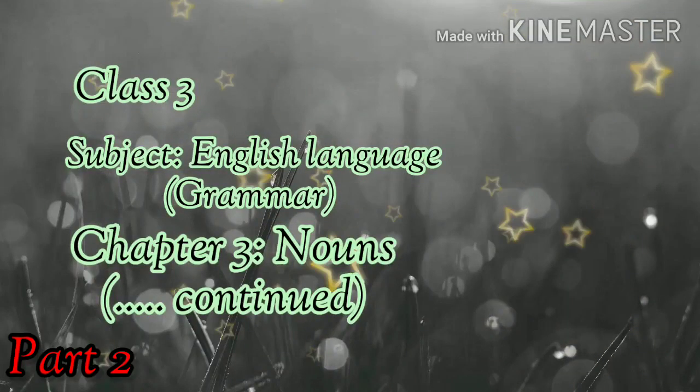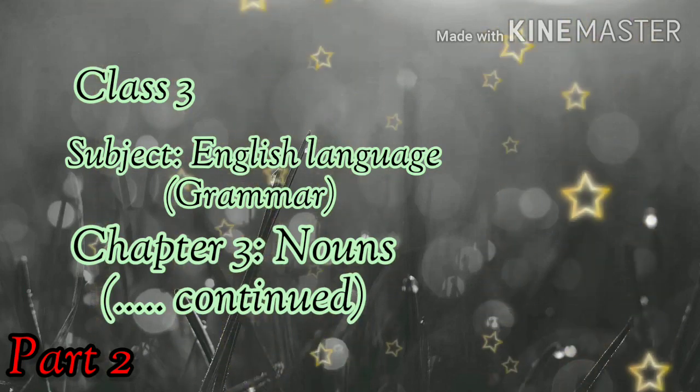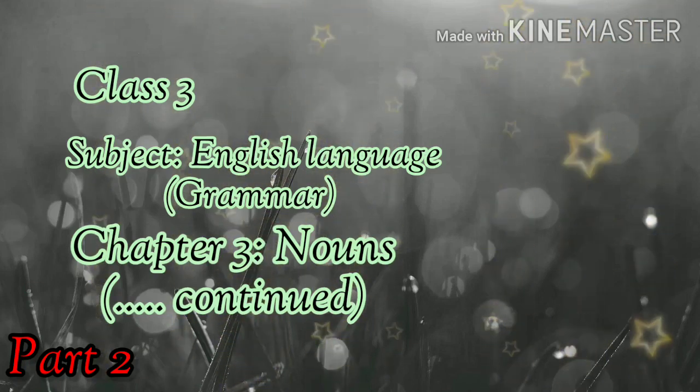Hello my dear children. In the last video we finished three topics: common noun, proper noun, and collective noun. Today we will discuss the remaining two topics, that is compound noun and gender.